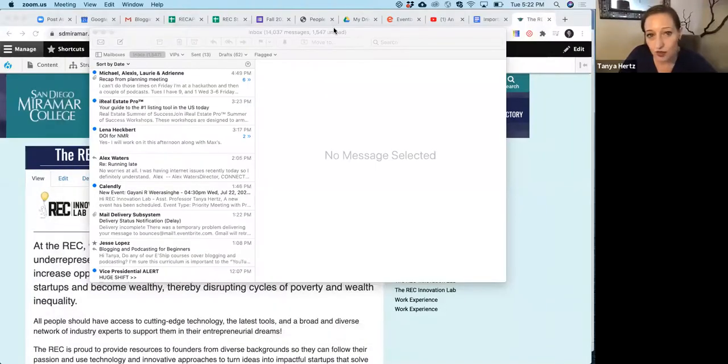We also do workshops and you're required to come to some of them — not all of them, but you can choose the workshops you want. I'm going to share my screen so you're not just looking at me.